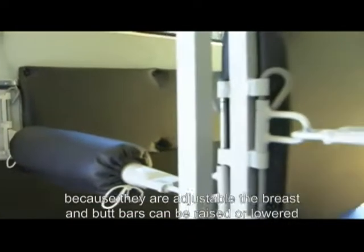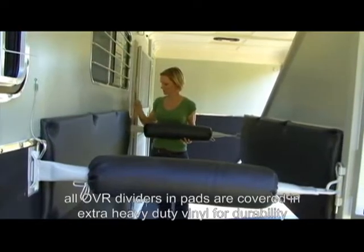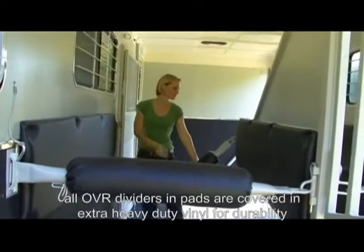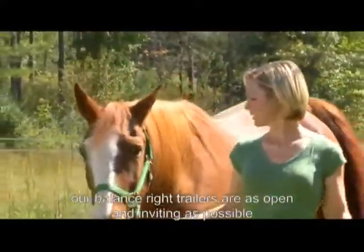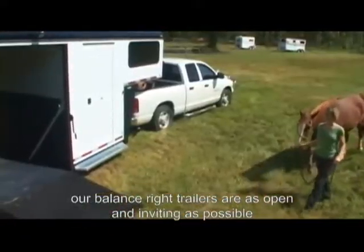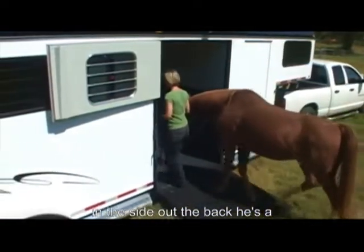Because they are adjustable, the breast and butt bars can be raised or lowered depending on the size of your horse. All of our dividers and pads are covered in extra heavy-duty vinyl for durability. Loading is very simple — our Balanced Ride trailers are as open and inviting as possible, whether loading from the side or the back.